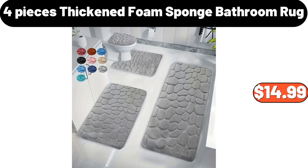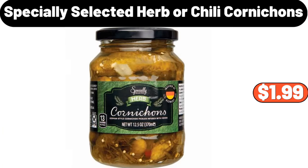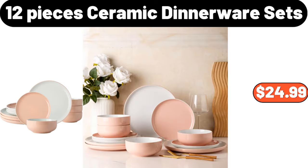4-pieces thickened foam sponge bathroom rug, $14.99. 3-piece raw tan lidded laundry hamper, $35.99. Specially selected herb or chili cornicons, $1.99. 12-pieces ceramic dinnerware sets, $24.99.